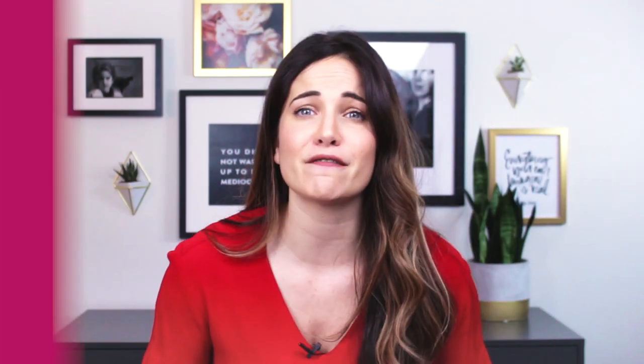Moving on to the second C of ad writing: Clarity. Confusion is the biggest conversion killer of them all. While piquing curiosity is essential in ad writing, you don't want to cause any sort of confusion in your prospect's mind. If they click your ad and then realize that your offer is not for them, they're gone in a flash. And if you're paying per click, you're shooting yourself in the foot. Your ad should make it very clear who you are speaking to, either by promising a specific benefit or calling out a core problem of your audience. Remember, if you try to appeal to everyone, you'll appeal to no one. You want your customer to subconsciously say, 'Oh, this is for me.' And it shouldn't take longer than a swift finger swipe for them to come to that conclusion — or they'll keep on scrolling.